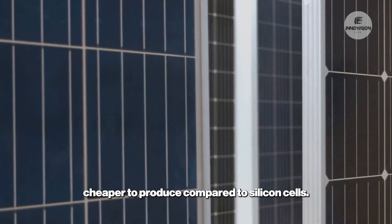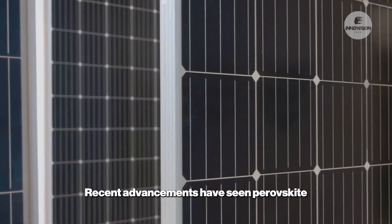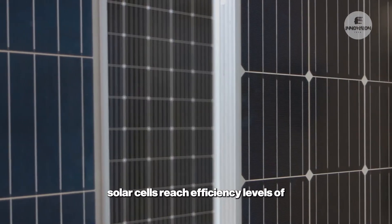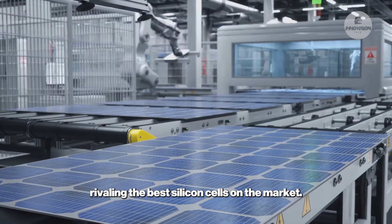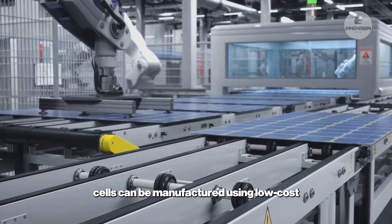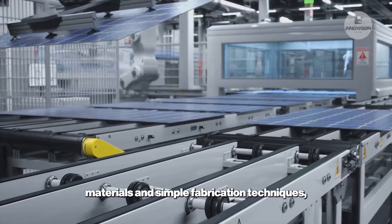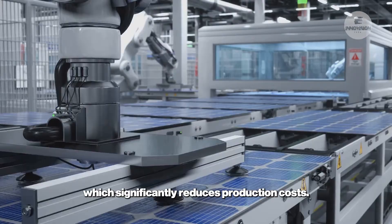What makes perovskite cells so revolutionary is their potential to achieve high efficiency rates while being cheaper to produce compared to silicon cells. Recent advancements have seen perovskite solar cells reach efficiency levels of over 25 percent, rivaling the best silicon cells on the market. These cells can be manufactured using low-cost materials and simple fabrication techniques such as printing or coating, which significantly reduces production costs.